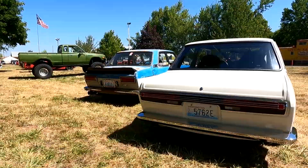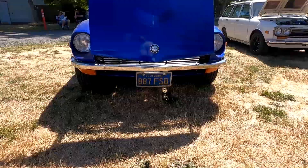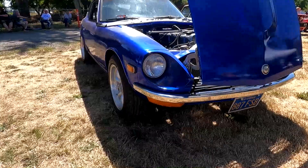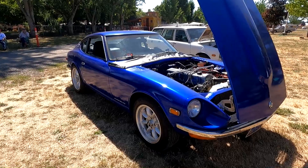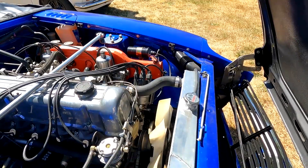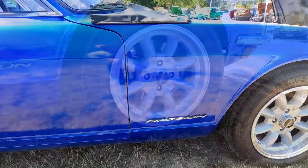Nice blue 240Z. Looks like the original engine, possibly an old SU dual carburetor setup. They replaced the radiator — that'll keep it cool. Inspection ports on the side are louvered. Nice little wood steering wheel, brake upgrades behind 16-inch wheels.